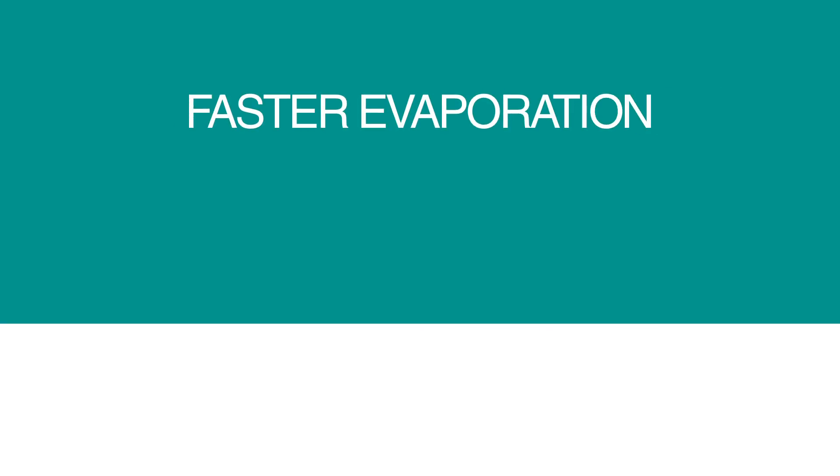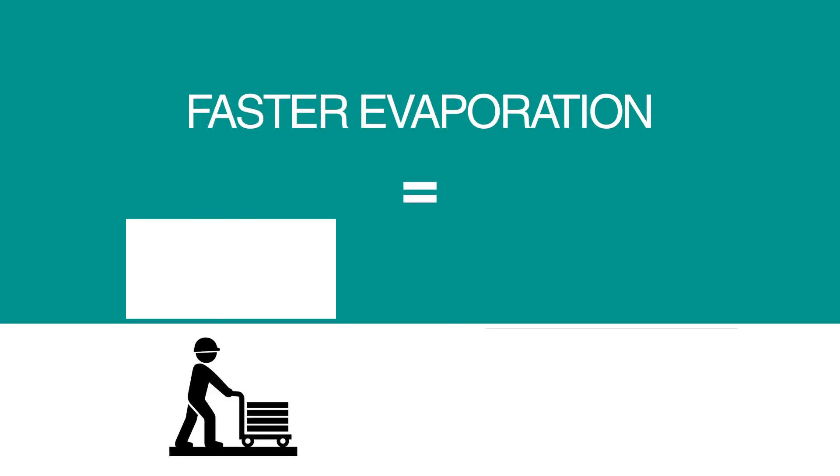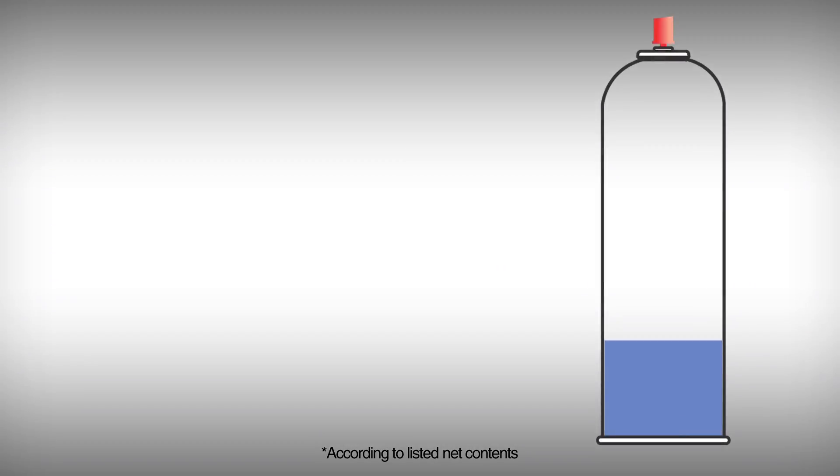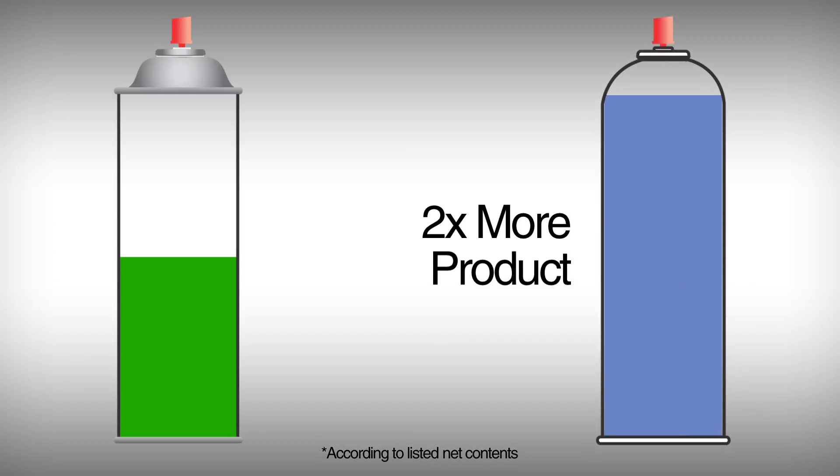It comes with added customer benefits like faster evaporation, which improves productivity and reduces downtime. And better yet, it has twice as much usable product compared to a leading competitive product.